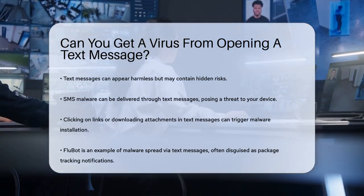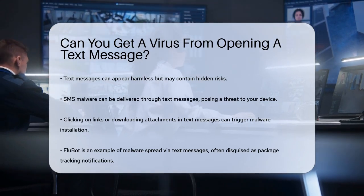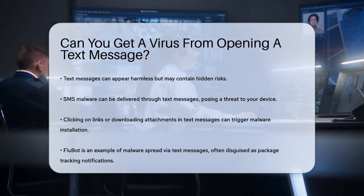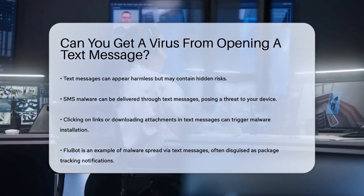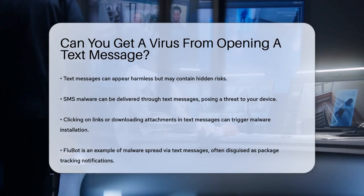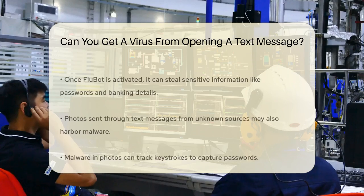When you receive a text message, it's usually just a simple message, but sometimes these messages can be more than they seem. There's a type of malware called SMS malware that can be delivered through text messages. This malware can be triggered by clicking on a link or downloading an attachment from the message.